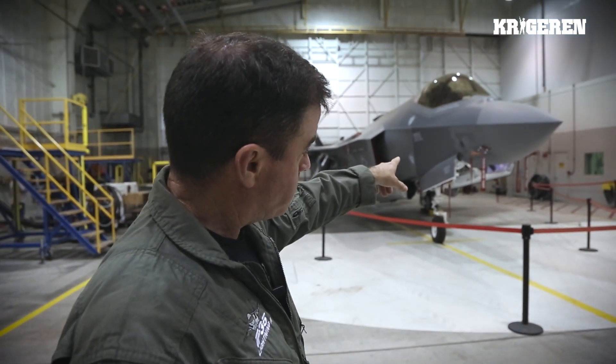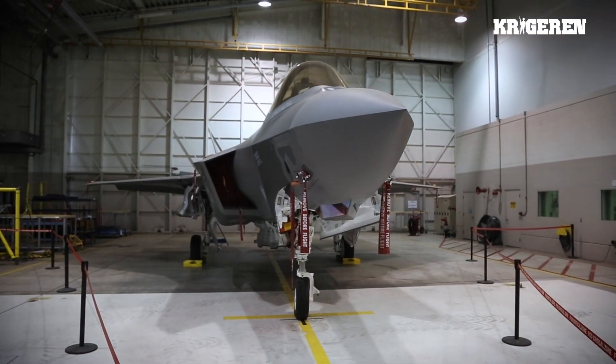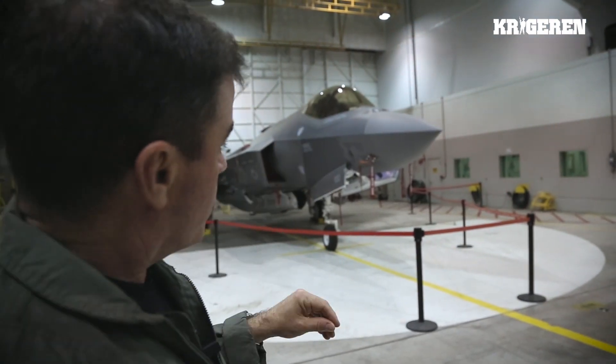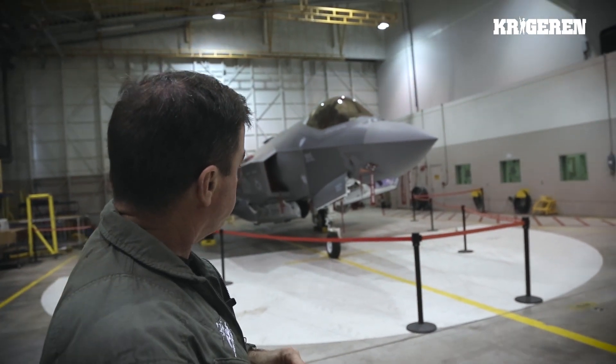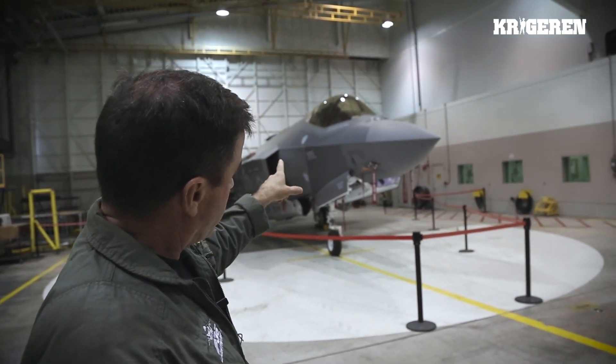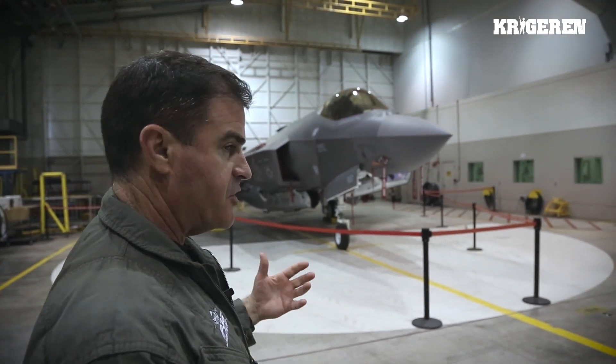It has an electro-optical targeting system, which you can see is the glass-plated chin pod below, surrounded by all the flags. The flags are attached to our air data probes. The radar array is in the nose cone. The EOTS — electro-optical targeting system — is in that chin pod. Just up and to the left of that you'll see a flat panel built just behind those flags.